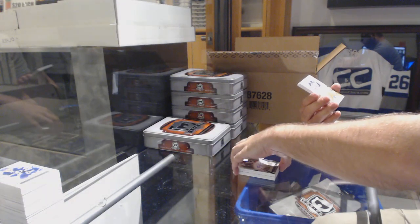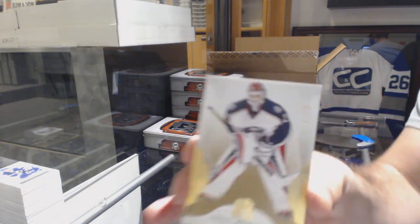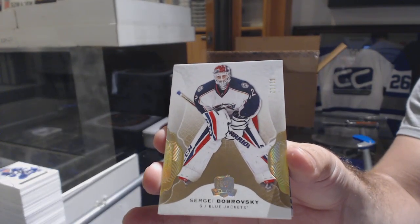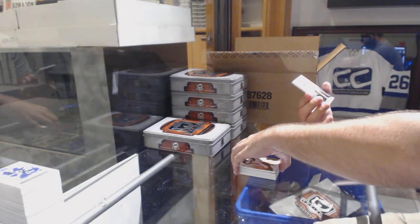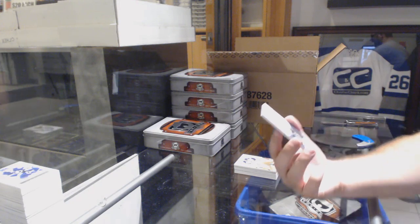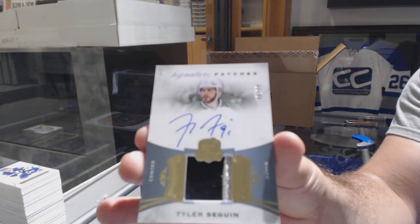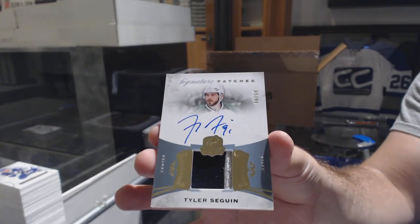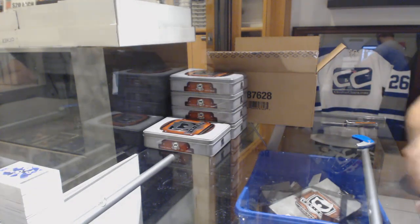For the Rangers, number 299 Enshrinements autograph — Jimmy Vesey. For the Blue Jackets, number to 12 gold base — Sergei Bobrovsky. And for the Dallas Stars, number 299 Signature Patches — Tyler Seguin.